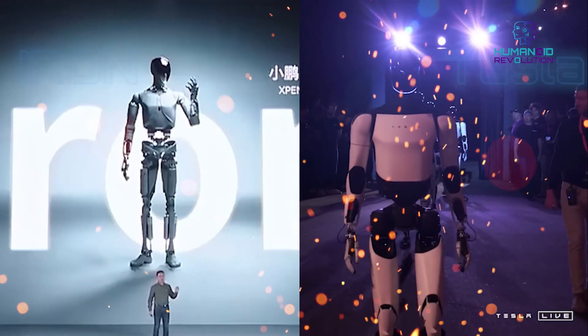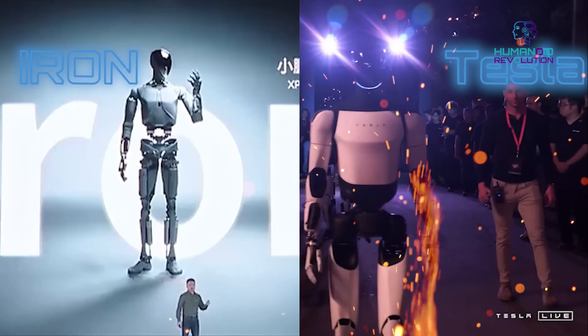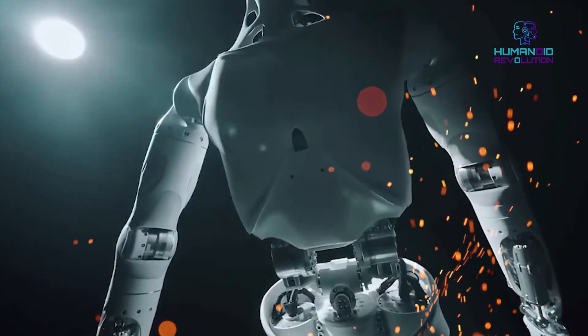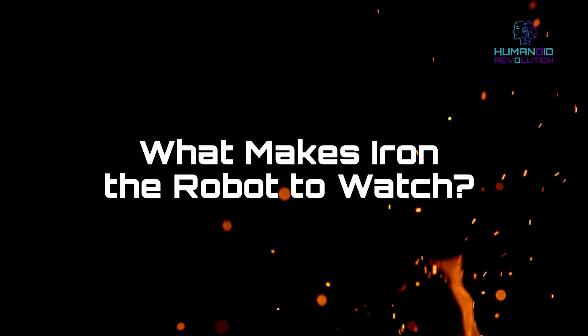But how does Iron compare to Tesla's Optimus, the current face of humanoid robotics? Let's dive into this breakdown of possibilities, innovative game changers, and groundbreaking tech. What makes Iron the robot to watch?